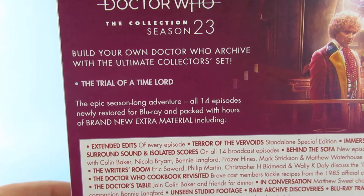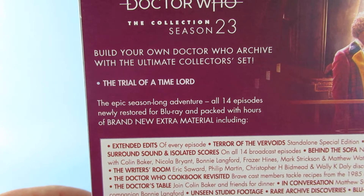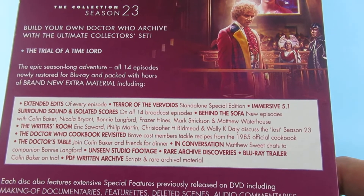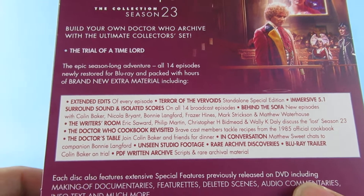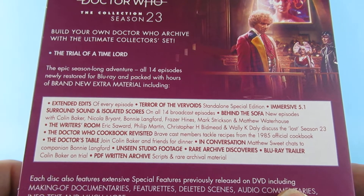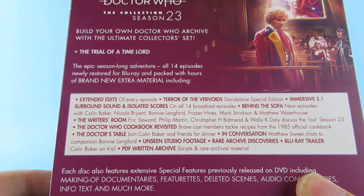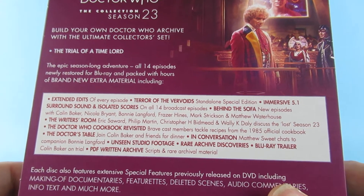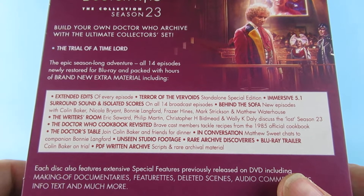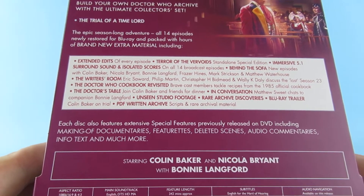So: build your own Doctor Who archive with the Ultimate Collector Set, Trial of a Time Lord. The epic season-long adventure of all 14 episodes, newly restored for Blu-ray, packaged with hours of brand new extra material — including extended edits of every episode, Terror of the Vervoids stand-alone special edition, immersive 5.1 surround sound, isolated score, and all 14 broadcast episodes. Behind the Sofa new episodes with Colin Baker, Nicola Bryant, Bonnie Langford, Fraser Hines, Mark Strickson, and Matthew Waterhouse. The Writers' Room, unseen footage, rare archive discoveries, Blu-ray trailer, Colin on trial.